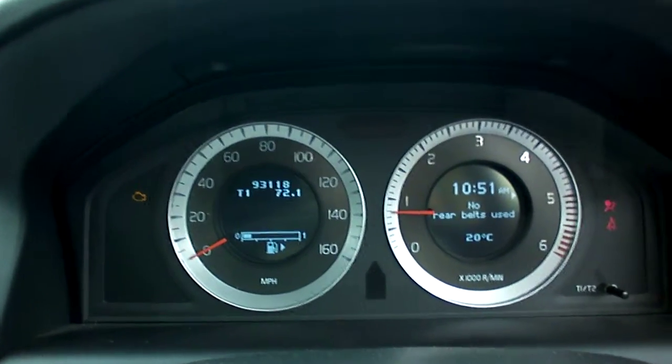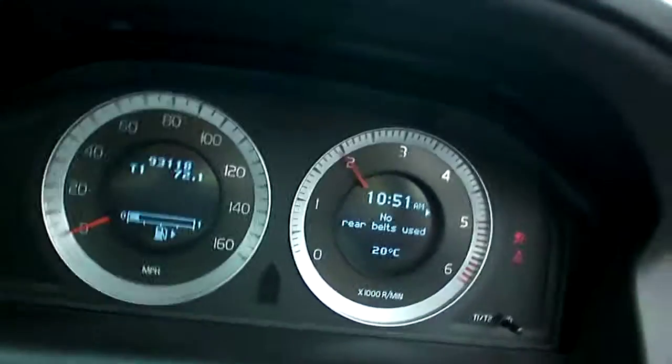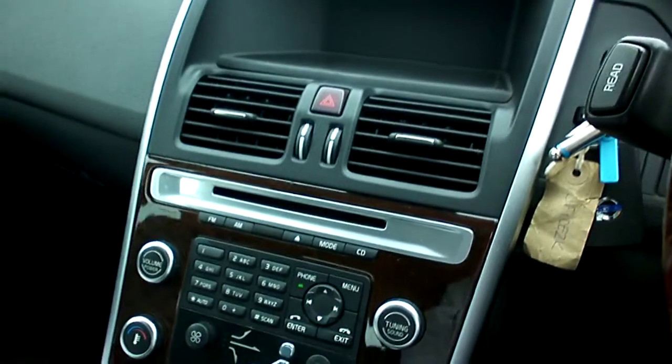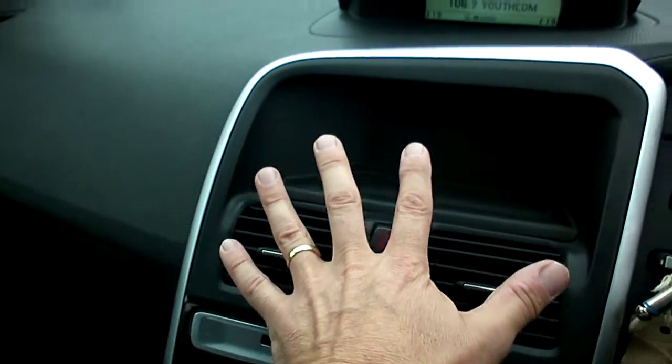Starting it up — starts up fine, sounds nice. Looking at what we've got in here: a little bit of wood trim, it all looks fairly good. The aircon is blowing nice and cold.